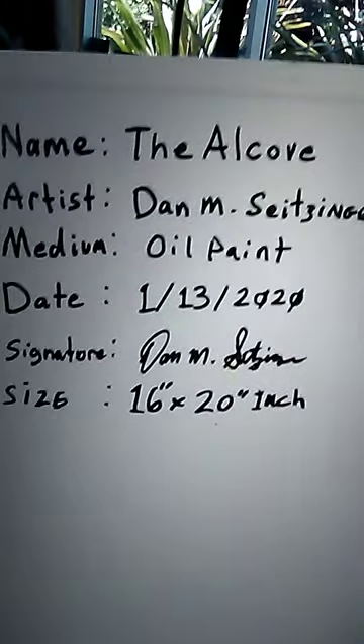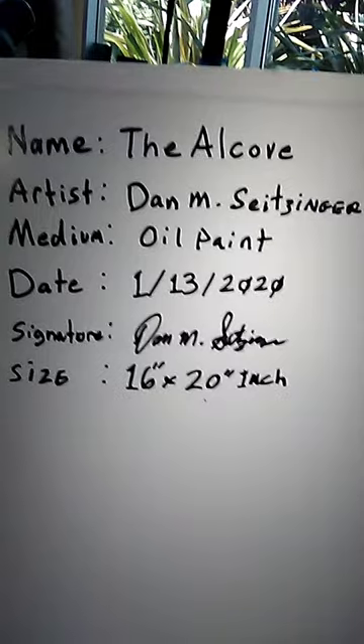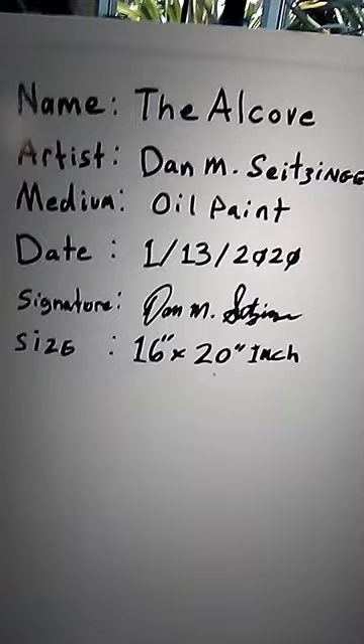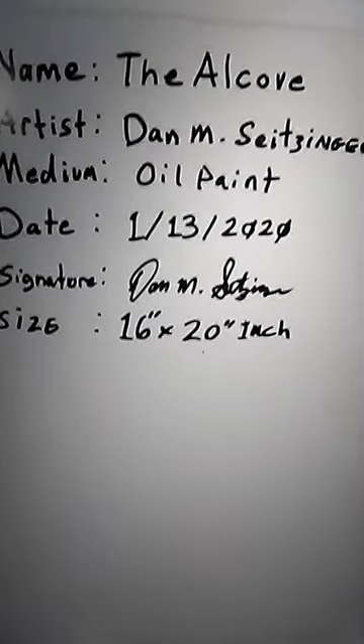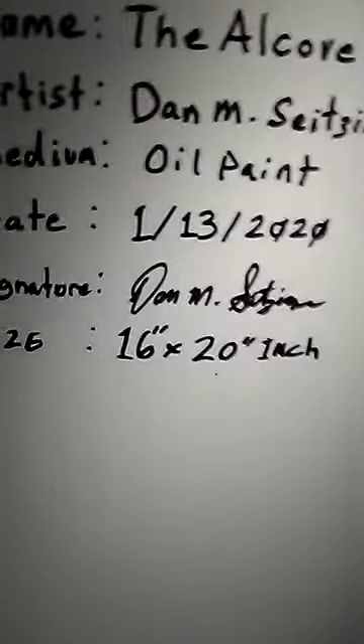This is being shot with a camcorder so I'm not really sure if it's showing up too well. At the bottom I have my signature and I also signed it on the back along with some details about the painting. The name of the painting is The Alcove. I put my name, printed it out, and what medium I used, the date that I finished and completed the artwork with my signature, and the size of the canvas. It's a 16 by 20 inch.